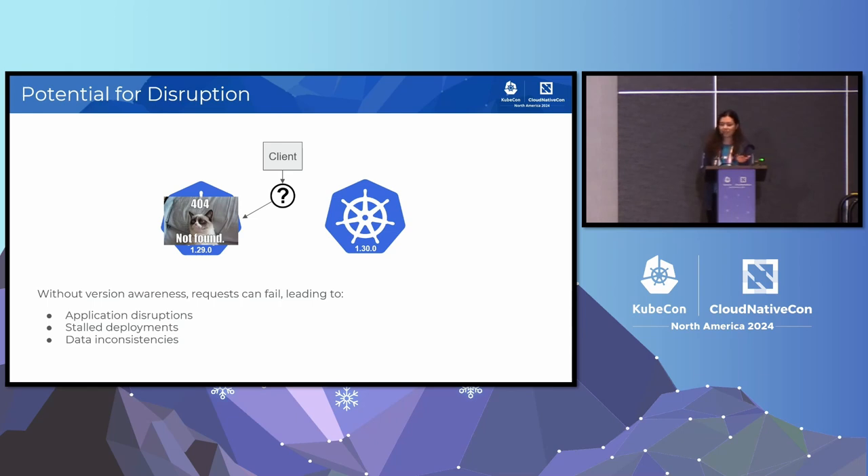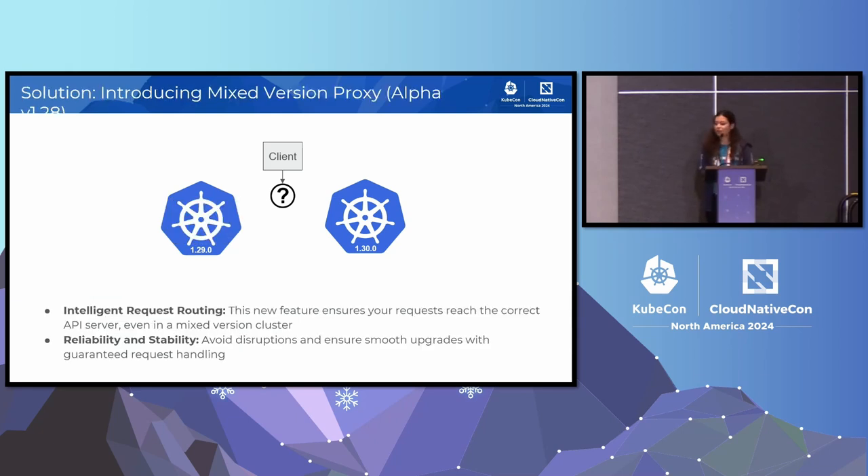This can lead to application disruptions, requests failing midway causing application downtime, stalled deployments failing because of version incompatibilities, and data inconsistencies or data loss happening because of API version mismatch. To address this, we have created an alpha feature called Mixed Version Proxy in version v1.28.